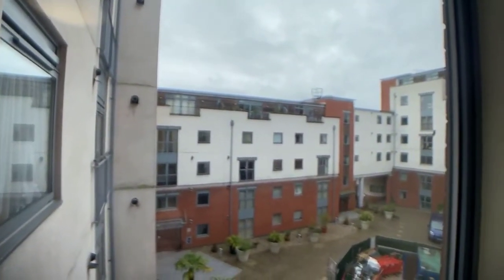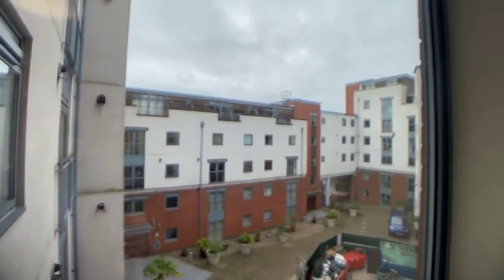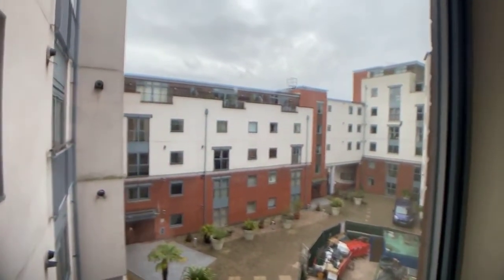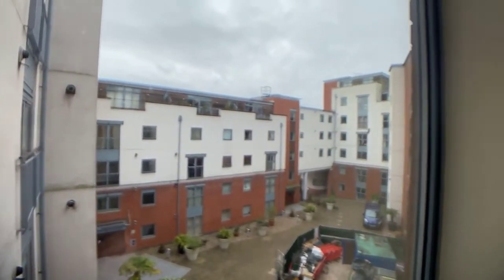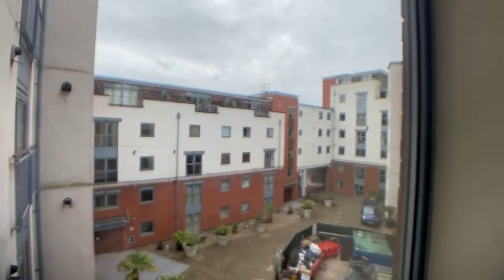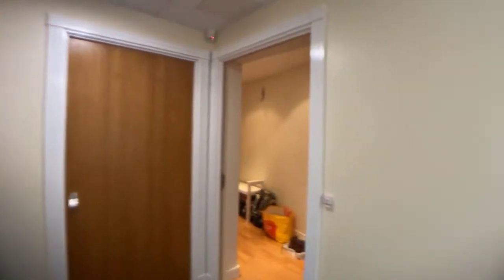Hi everyone, we're here today at 833 King Edward's Wharf, which is situated just on the canal side in Birmingham, B16, just overlooking the communal courtyard. There are actually two concierge offices for this development — one at the entrance and one just over the bridge on the other side. The apartment is located on the third floor, accessed by the lift or the stairs.